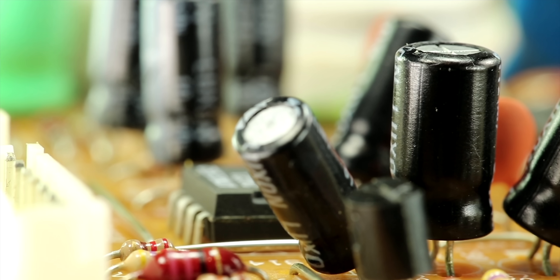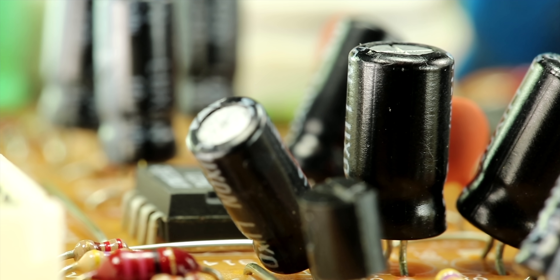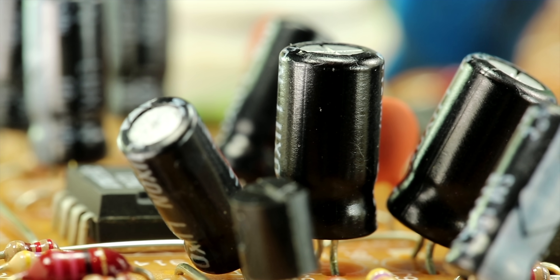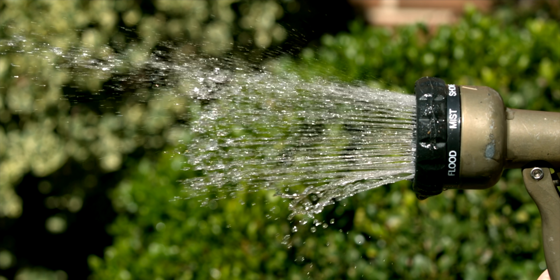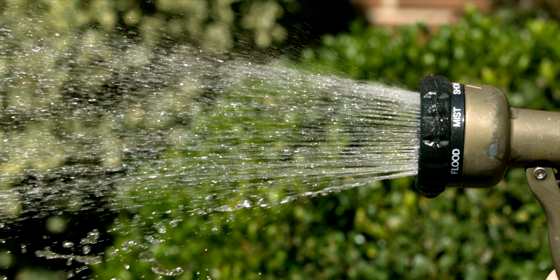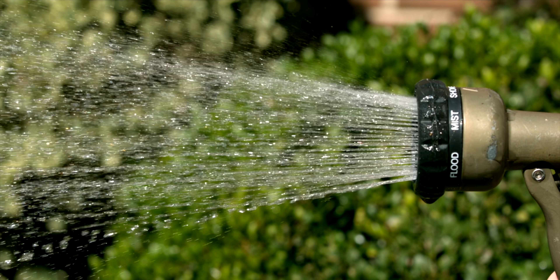Unlike a battery, a capacitor has much higher power capacity — how much power it can take or give at once. Think of it like water flowing through a hose. Capacitors have a very wide diameter hose, so they can charge and discharge in a fraction of the time, but they have a very low specific energy. It's good for bursts of power, but not for storing large amounts for later use.